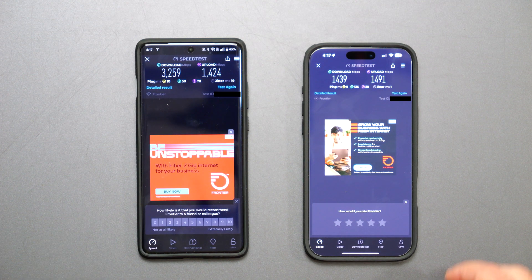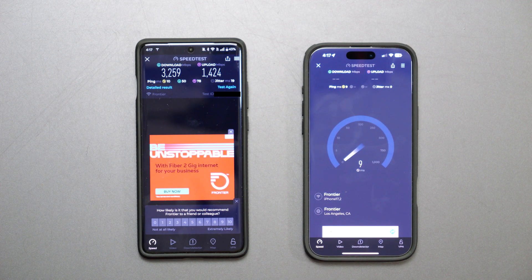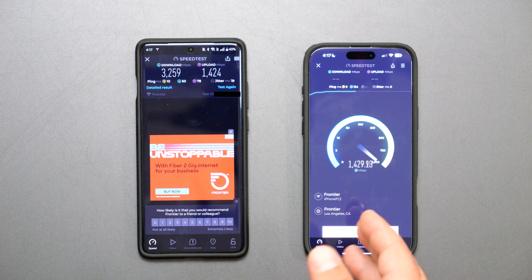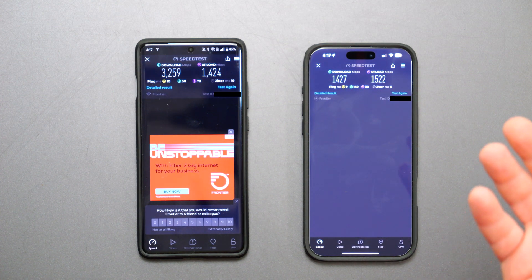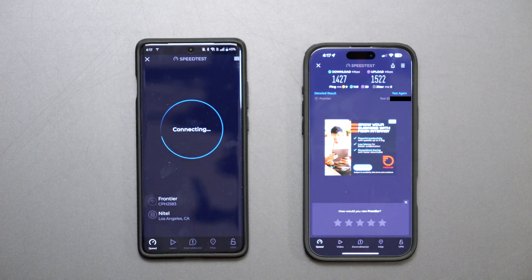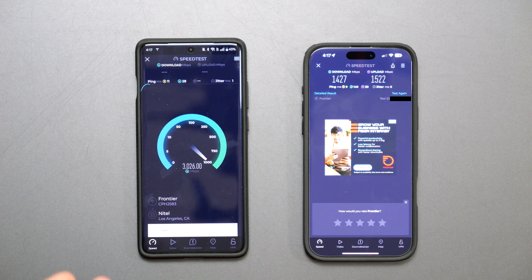I'll run a retest — click test again. This one's connected to Frontier now, and yeah, again, not optimally placed. I have seen it do better speeds than this, but for the sake of this video I want to show that I'm pretty much getting roughly Wi-Fi 6 speeds out of the iPhone 16 Pro Max.